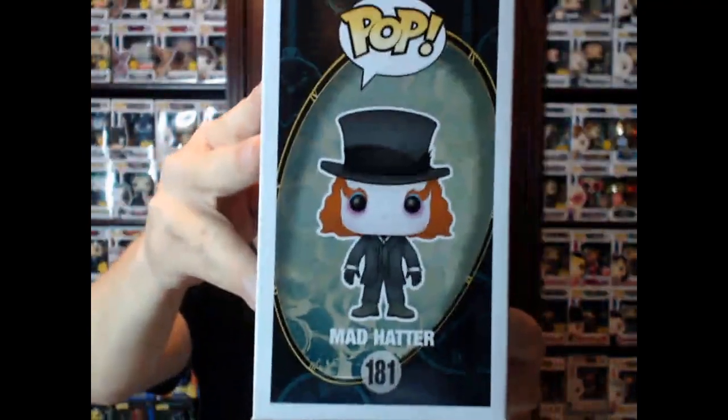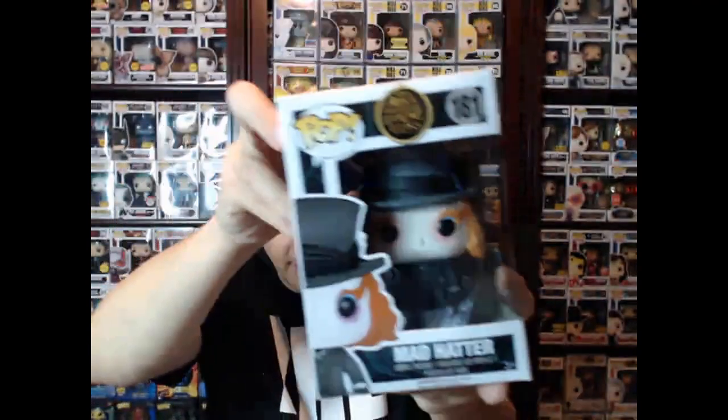Get a side view of him. And again, this is Alice Through the Looking Glass — I don't want to say remake, but I guess a remake of Alice in Wonderland. So we have the Mad Hatter there. An awesome Funko Pop. I really like this one a lot.